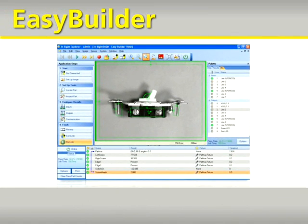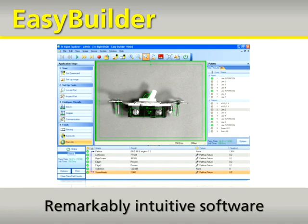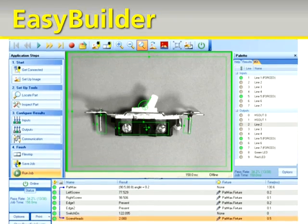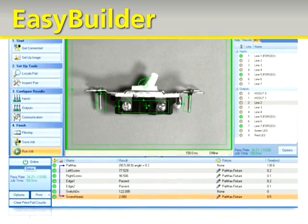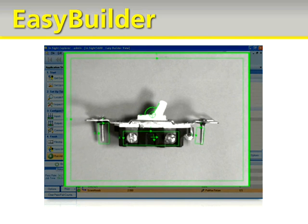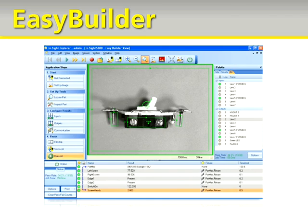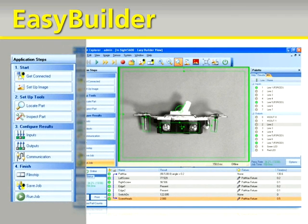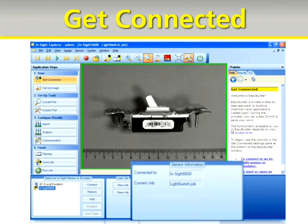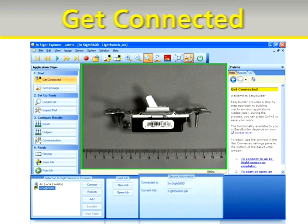And here's the reason: Easy Builder, a remarkably intuitive software tool that walks you through the process of setting up your vision application step-by-step. Unlike other vision products, Easy Builder doesn't require you to learn a programming language or start your application within a complex development environment. Instead, you start with what's most familiar to you — the part. Easy Builder helps you find and connect to your system, and even if it's misconfigured on the network, Easy Builder can find it.